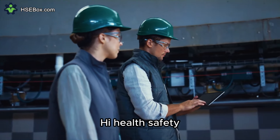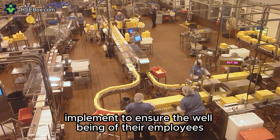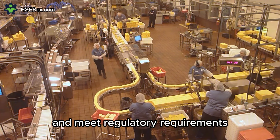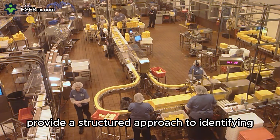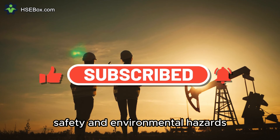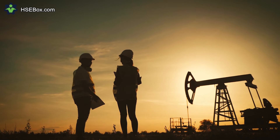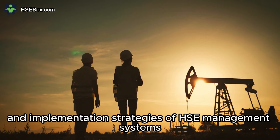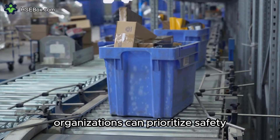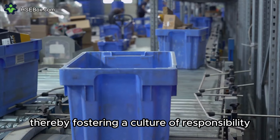Health, safety, and environmental management systems are foundational frameworks that organizations implement to ensure the well-being of their employees, protect the environment, and meet regulatory requirements. These systems provide a structured approach to identifying, assessing, and mitigating risks associated with workplace health, safety, and environmental hazards. In this video, we explore the key components, benefits, and implementation strategies of HSE management systems. By understanding the fundamental principles of HSE management, organizations can prioritize safety, sustainability, and compliance, thereby fostering a culture of responsibility and resilience.